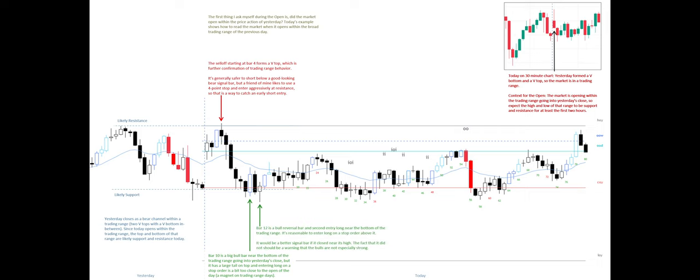Bar 12 is a bull reversal bar and second entry long near the bottom of the trading range. It's reasonable to enter long on a stop order above it. It would be a better signal bar if it closed near its high. The fact that it did not should be a warning that the bulls are not especially strong.